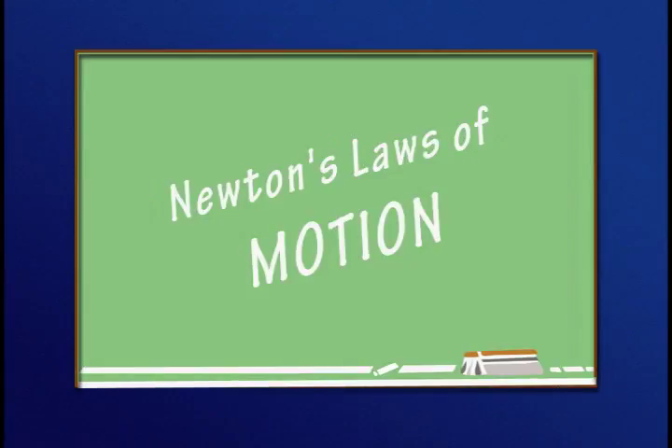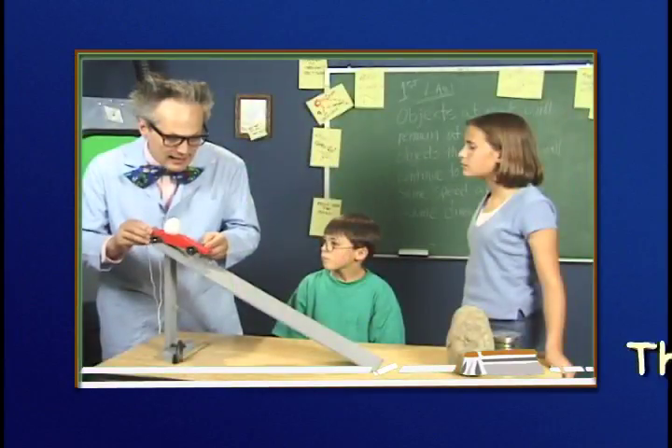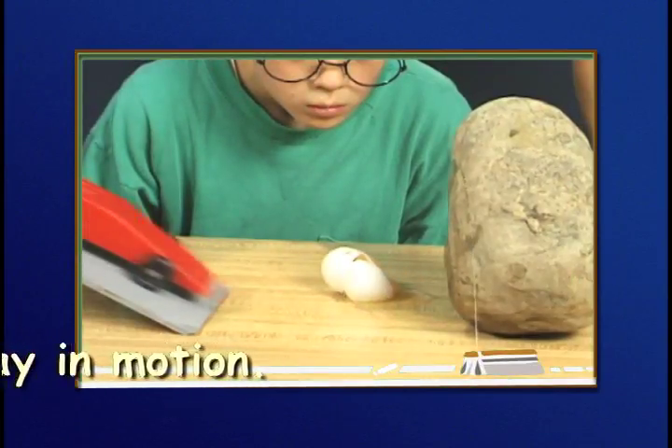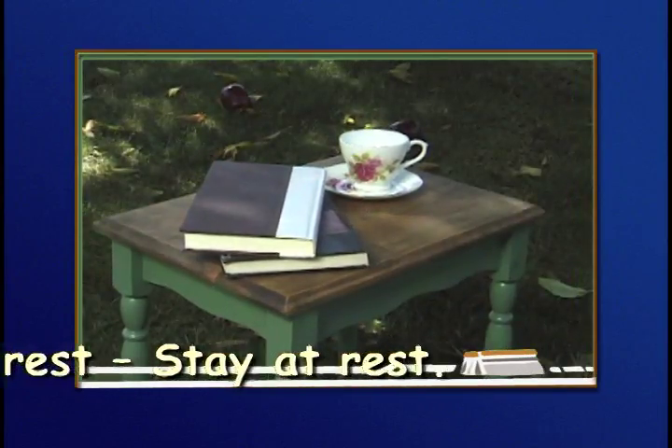Let's review Newton's three laws. Newton's first law: things that are moving tend to stay in motion unless acted upon by an outside force. Things that are at rest tend to stay at rest unless acted upon by an outside force.